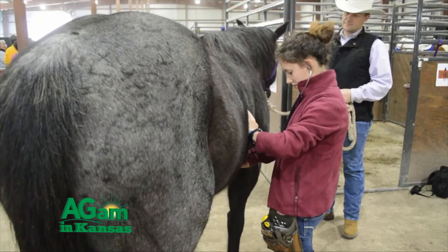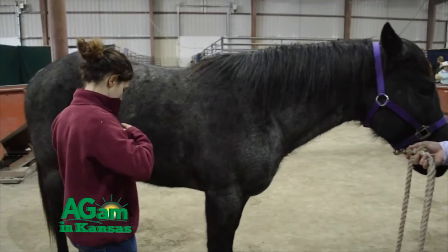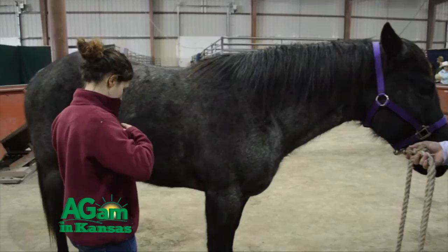So bottom line as a veterinarian, it is important to find a method that is safe, effective, and cost-effective, and consult with your veterinarian to identify a method that works for that specific mare.